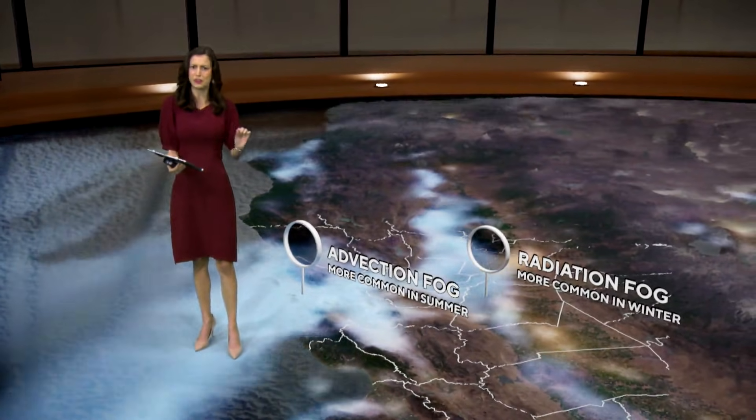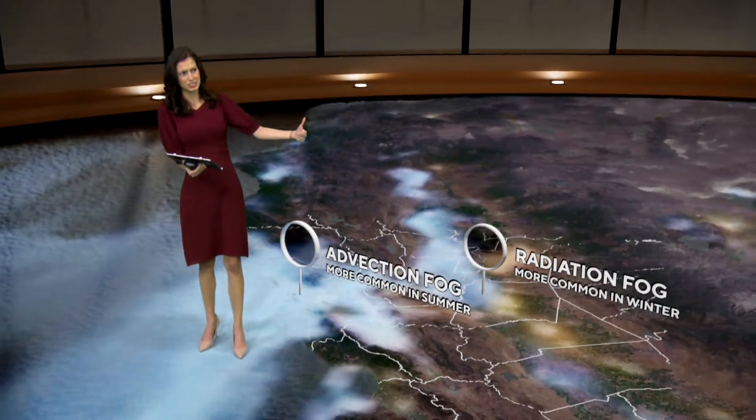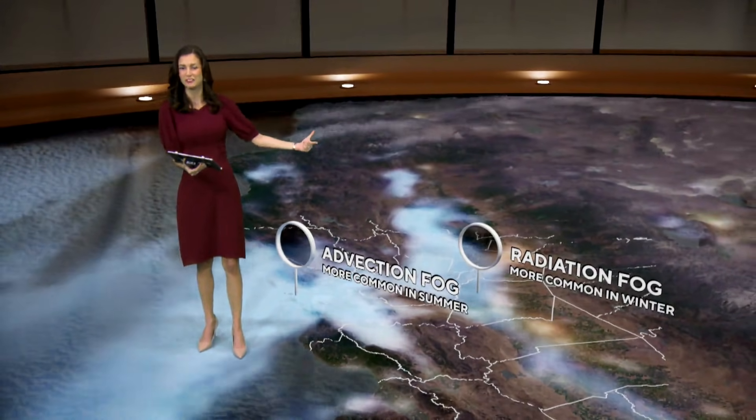And next time you look outside, you can kind of figure out for yourself: is this advection fog — is this the marine layer? Or is this radiation fog, the tule fog, developing in the Central Valley?